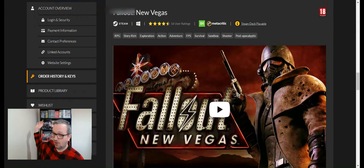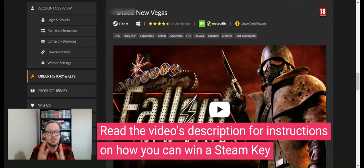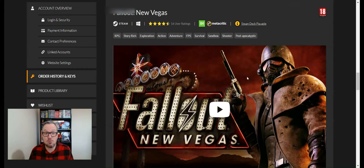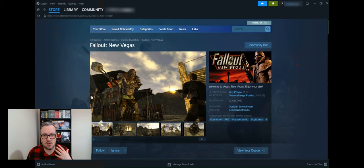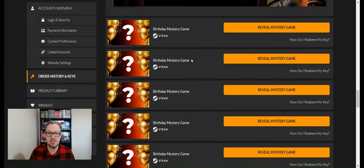Game twelve is Fallout: New Vegas — an absolute classic! I actually have a couple of copies on my shelf and I do own it, though not on Steam. So this is one I'll give away. If you leave a comment below telling me which game you find most interesting, I'll pick someone at random and send them the Steam key. Is it a triple-A game? It probably was when it came out. It's only £8.99 now but it's a great one to have in the collection — one of my favourite games of all time.